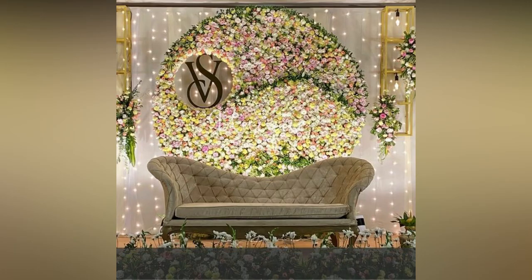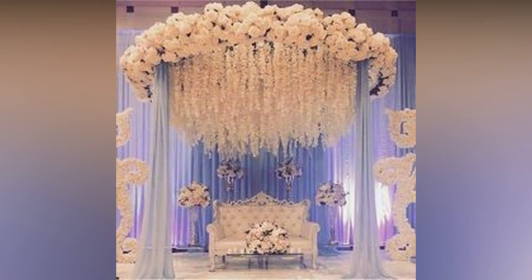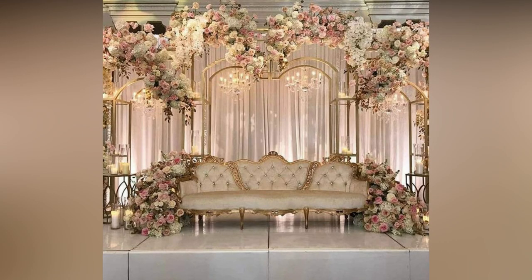And if you really want to make a statement, why not go all out with a garland floral reception stage. The sheer size and beauty of such an arrangement can make the entire venue feel like a fairytale come to life. Just imagine walking down the aisle towards a stage adorned with cascading blooms in every color of the rainbow — it's enough to take anyone's breath away.